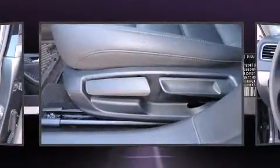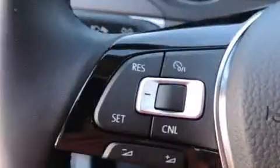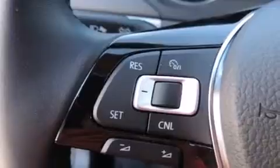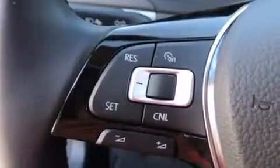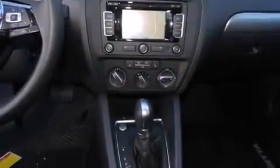Volkswagen ensures the safety and security of its passengers with equipment such as head curtain airbags, front and side impact airbags, ignition disabling, and four-wheel disc brakes with ABS. This car was designed with safety in mind, allowing you to drive with even greater assurance.